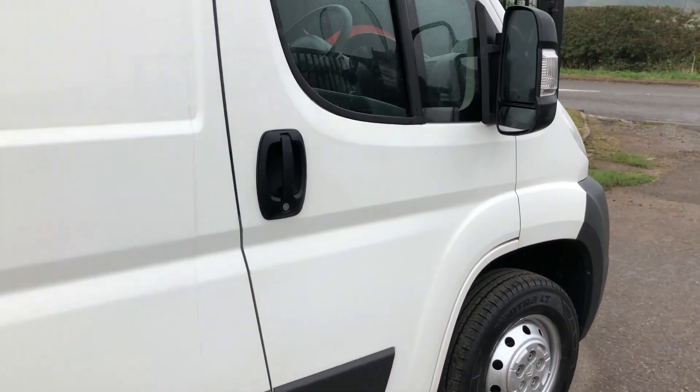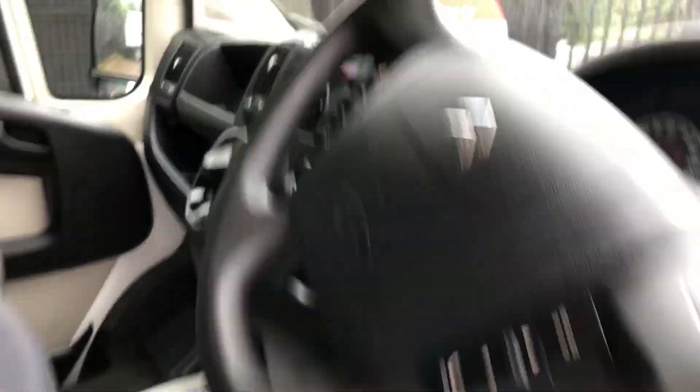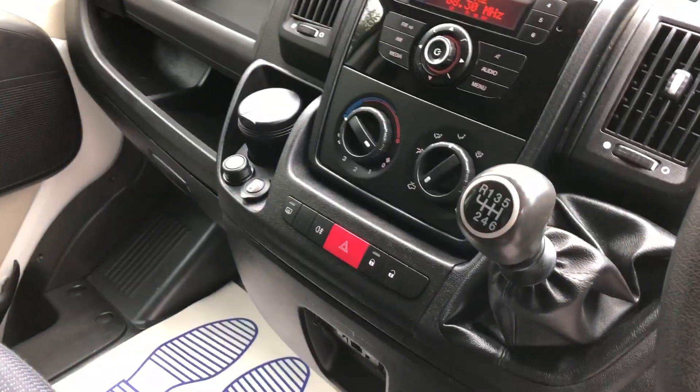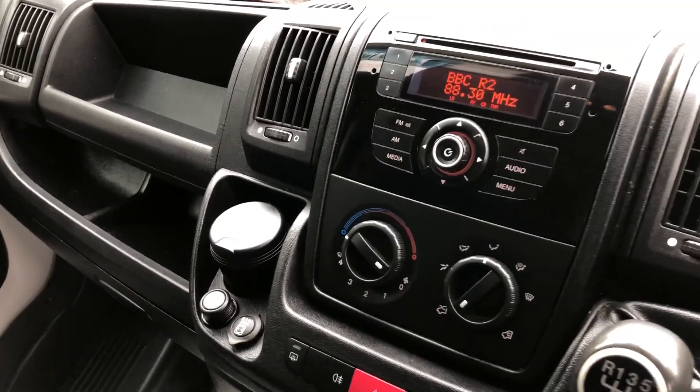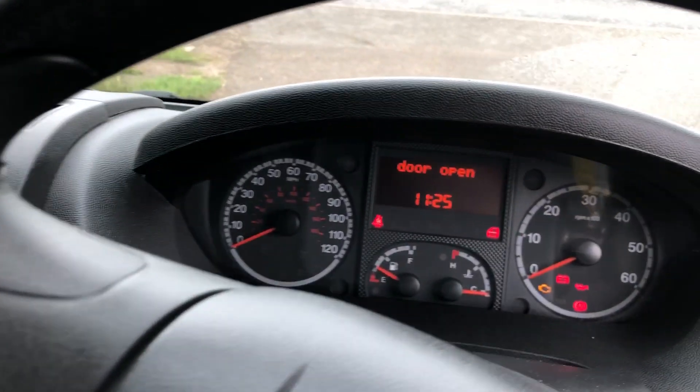If I show you inside, it's got electric windows, a multifunction steering wheel, and it's also got a six-speed gearbox.